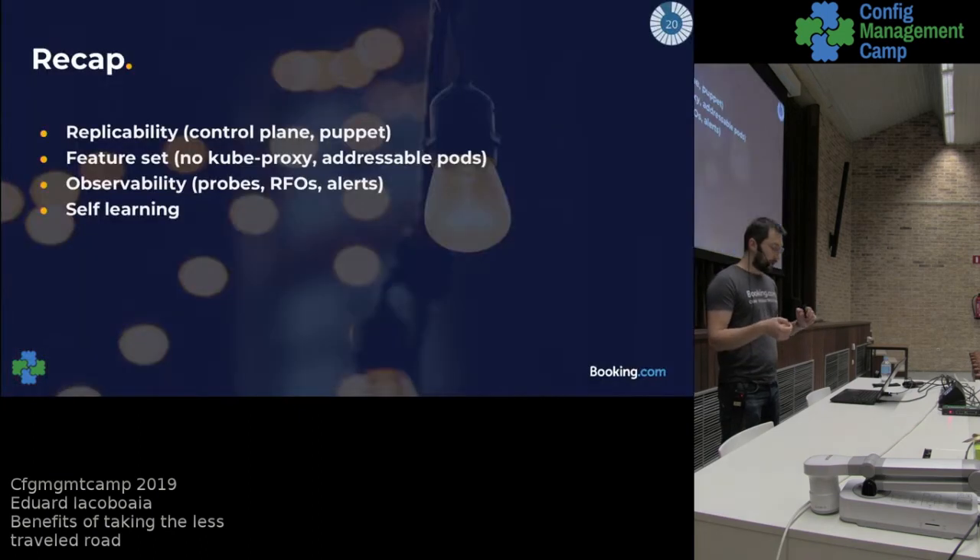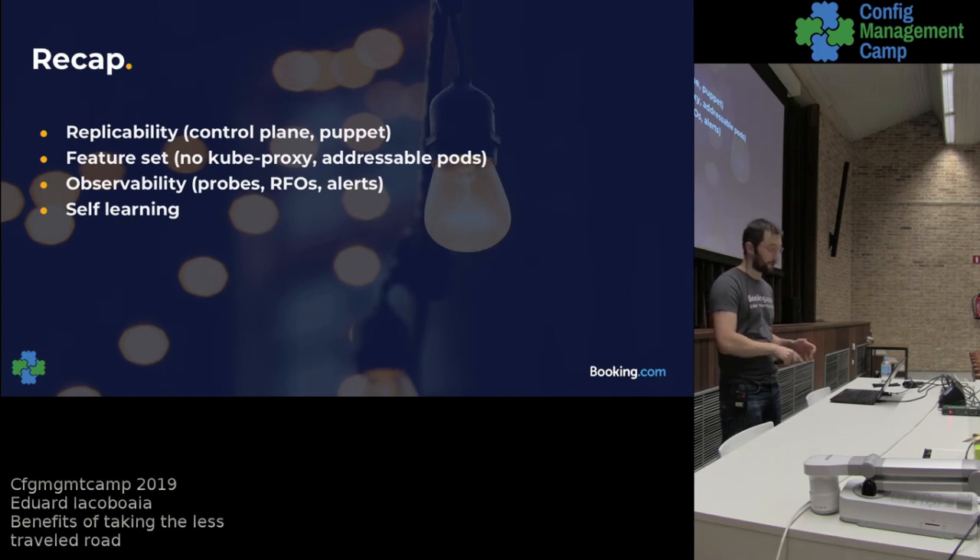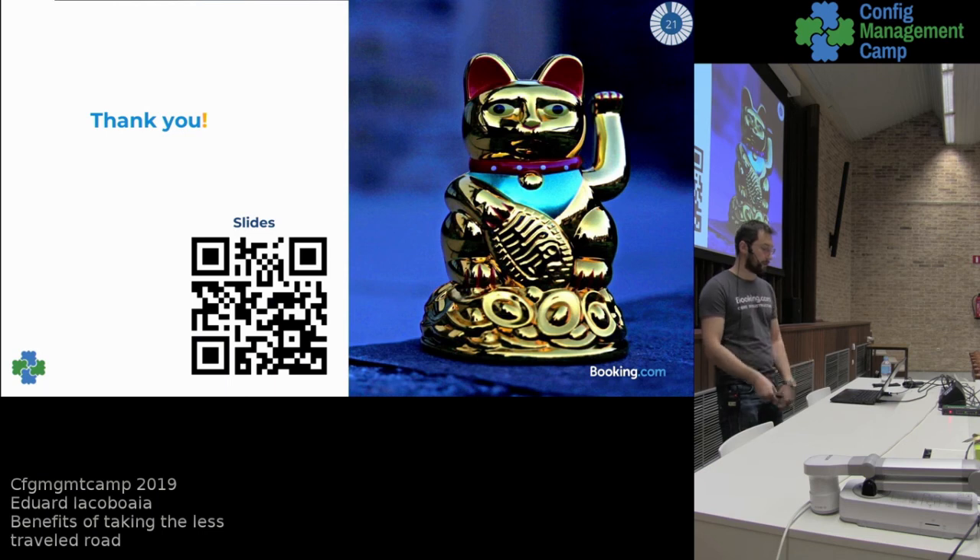That's the self-service we gave to users and it worked really well. To recap: we improved replicability by moving the control plane to bare metal and running it with Puppet and systemd. We reduced the feature set — most importantly removing kube-proxy from the nodes, which allowed us to make pods directly addressable and opened the gate for using the existing bare-metal tooling. We improved observability: probes, failure announcements, and alerts all have to be relevant to avoid user fatigue. And the last one — not very technical but important — is self-learning: letting users learn by themselves worked really well for us.